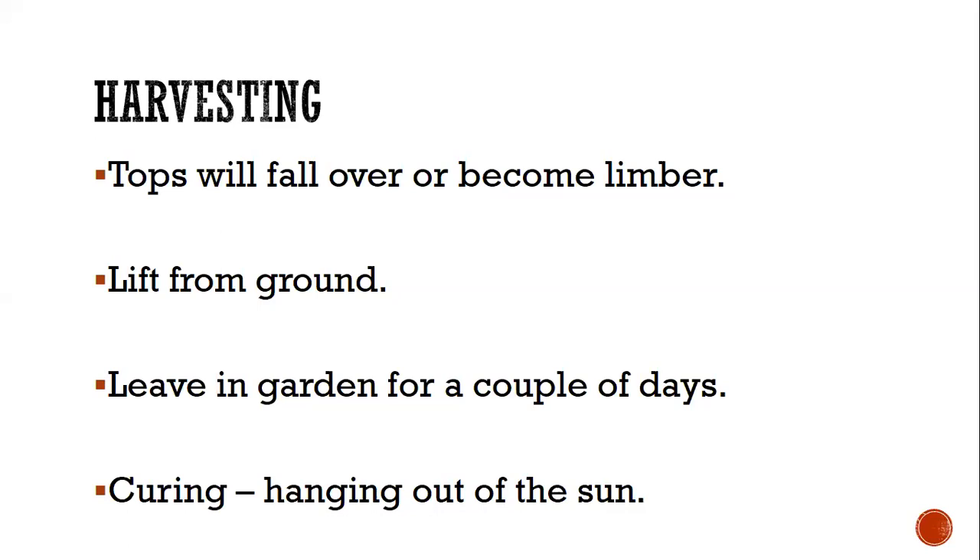When the tops go limp and lay themselves over, you lift the onions from the ground and leave them out for a couple of days to dry. Then curing means hanging them somewhere out of the sun — under a porch or in barn rafters — to dry the outer shells. This helps with storability. A lot of onions won't last six to eight months, so sometimes you have to use them up within a few months.